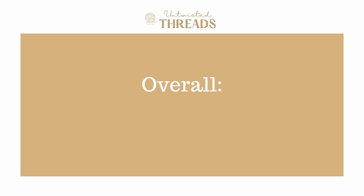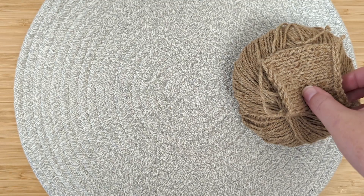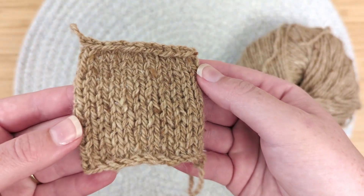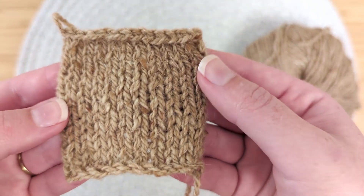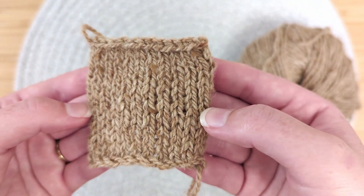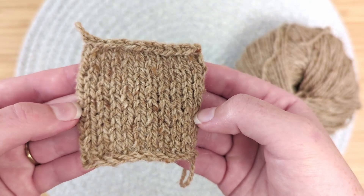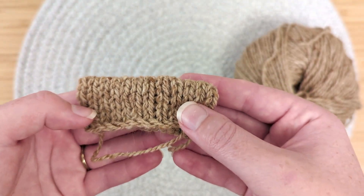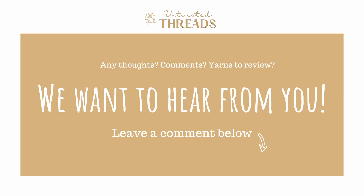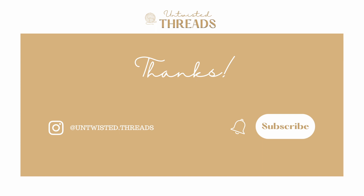Overall, we give Soft Tweed a score of 3.8 out of 5. I was a little underwhelmed when knitting with this yarn, but I was very happy to find that it softens after blocking. I really enjoy how subtle and strong the tweed flecks are throughout the yarn and my swatch. I think the colors blend really well together and I'm overall so drawn to the autumnal shades that this yarn line features. Have you used Drop Soft Tweed yarn before? What yarn would you like for us to do a review on next? We would love to hear your thoughts and recommendations in the comments below. If you enjoyed today's review, please give this video a like and subscribe to our channel, and we'll see you next time!